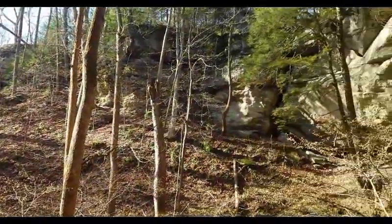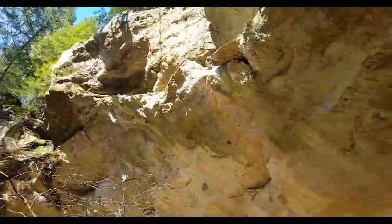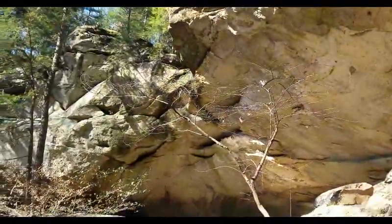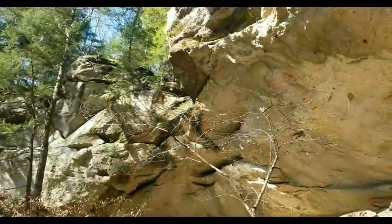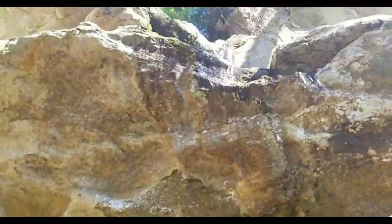This afternoon I'm at Hemlock Cliffs here in southern Indiana. As you can see, there is a little bit of ice coming down, so probably not the best time to come here. Might get some ice falling down on you like I just did right there.